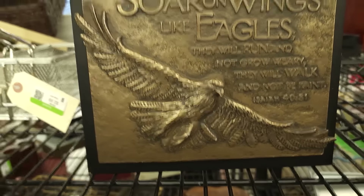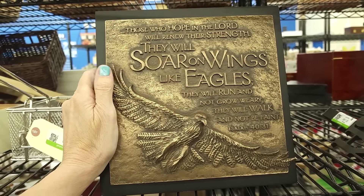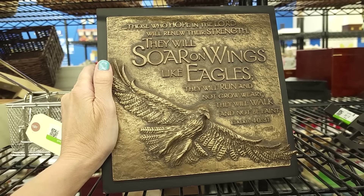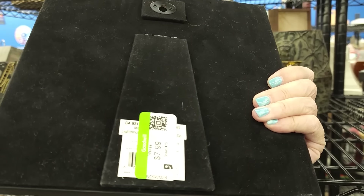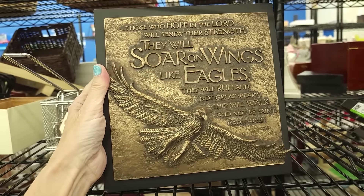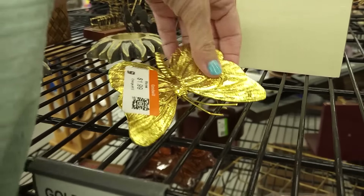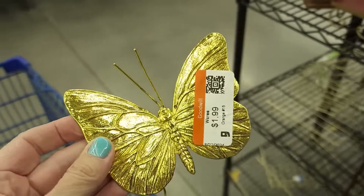Those who hope in the Lord will renew their strength. They will soar on wings like eagles. They will run and not grow weary. They will walk and not be faint. Isaiah 40:31. I love scripture items — eight dollars, that's coming with me. And there's another butterfly — just a little butterfly for two dollars. I'll take you.